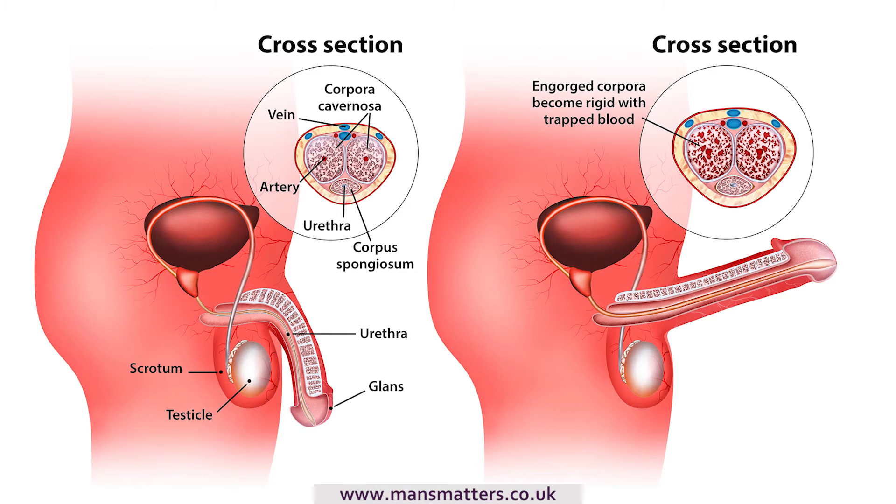A man's penis starts off as flaccid or soft and limp. In order for it to become erect, in the region of 20 times as much blood needs to swiftly flow and be held trapped within the two long tubes in the penis. The increased volume of blood swells up the penis until it becomes hard, inflexible and rigid.